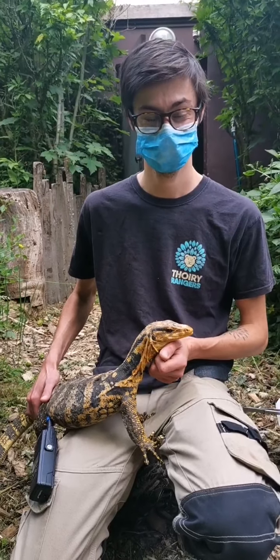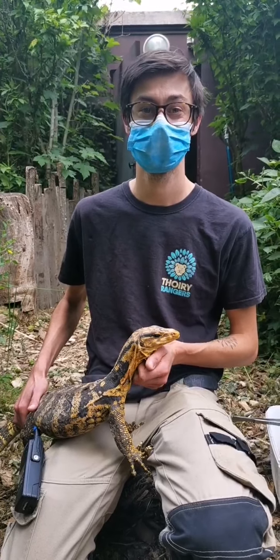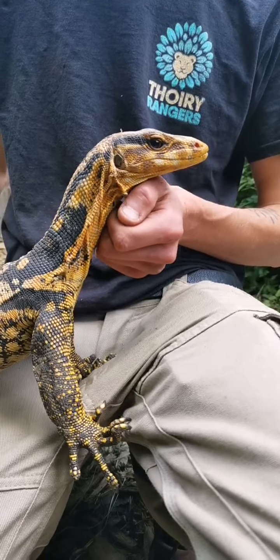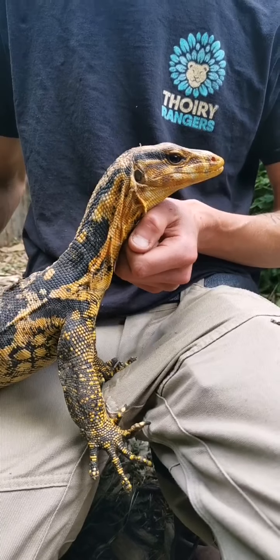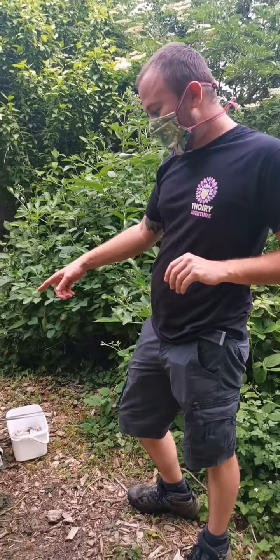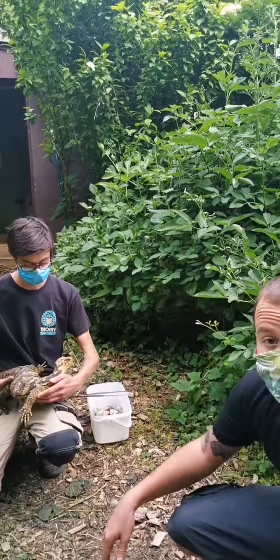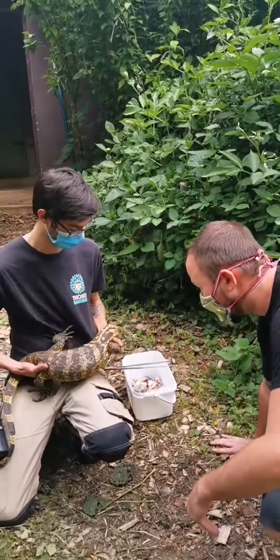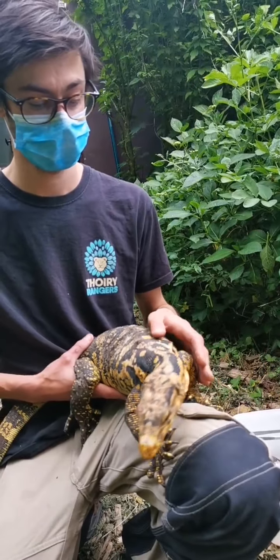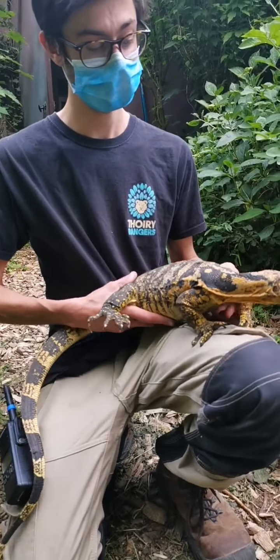On attend quelques instants que vous soyez tous là. Vous commencez tous à arriver, c'est cool. On voit que vous êtes toujours aussi nombreux à nous suivre. On va accueillir Mathieu. Ici, on est avec nos deux varans de Cumming qui sont présents au vivarium. Dans le vivarium, on a plusieurs espèces et on a un couple de varans de Cumming qui sont là, on l'espère, pour se reproduire assez rapidement. On pense même que cette femelle est peut-être porteuse d'œufs.